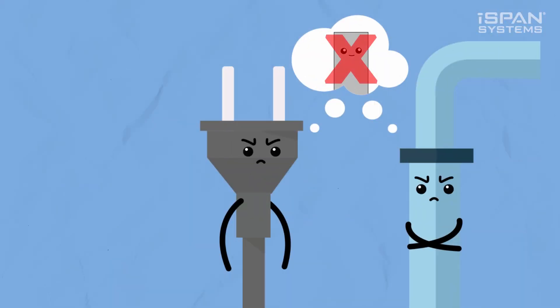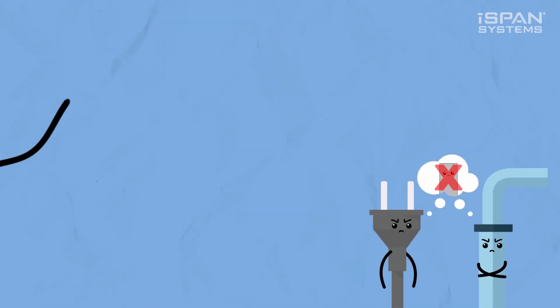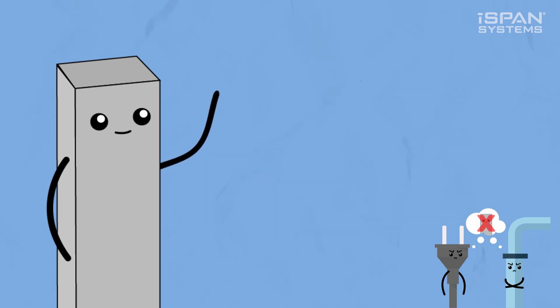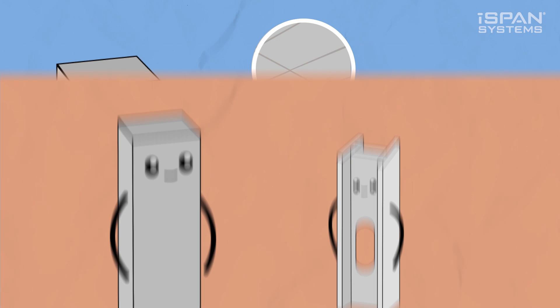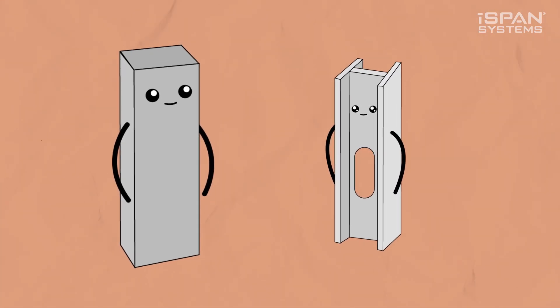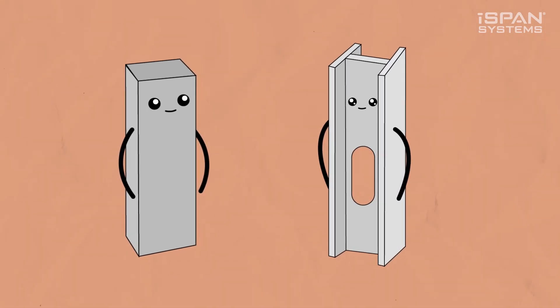Then there's electrical and plumbing — they don't get along with concrete very much, so they need to keep their distance. You'll need to either add in ugly drop ceilings or wonky bulkheads. Okay, so that's precast concrete. Now let's check out cold-formed steel.